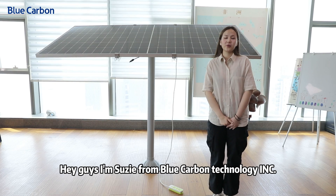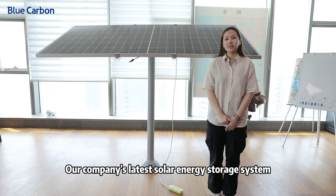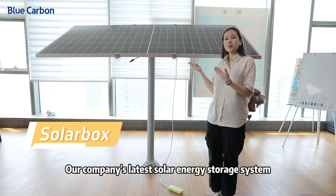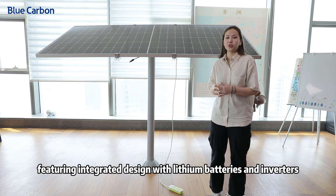Hey guys, I'm Suzy from Blue Carbon Technology INSEE. Today I'm going to introduce our company's latest solar energy storage system, featuring an integrated design with lithium batteries and inverters.